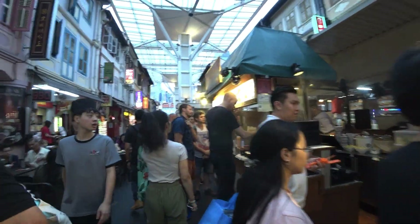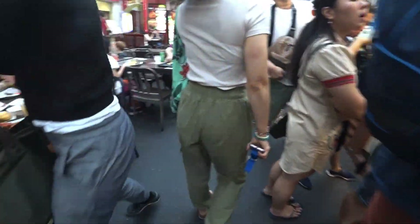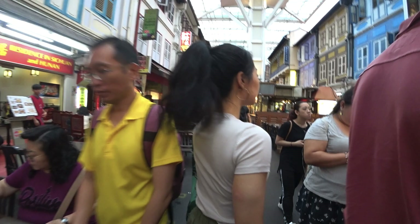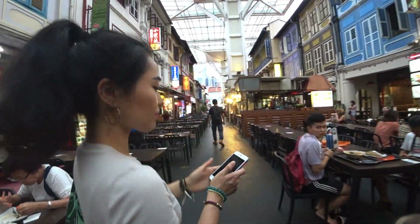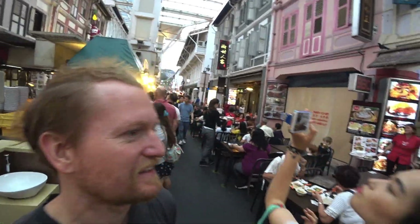Here in Chinatown there's also all kinds of food of course. The most popular dish is chili crab — a bit expensive, runs up to $80 or $90. But everything looks really good here. We're actually headed to Little India to try some food and meet a friend.